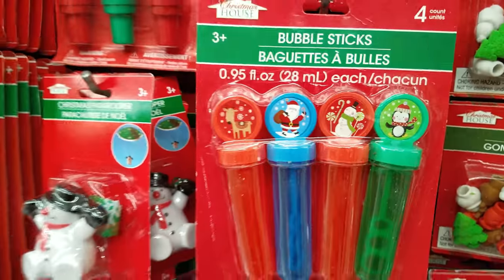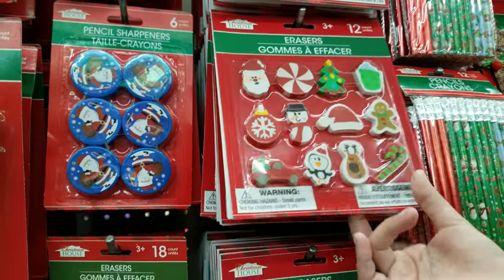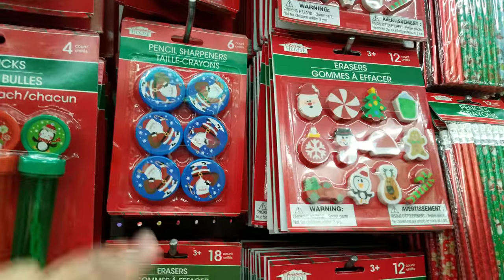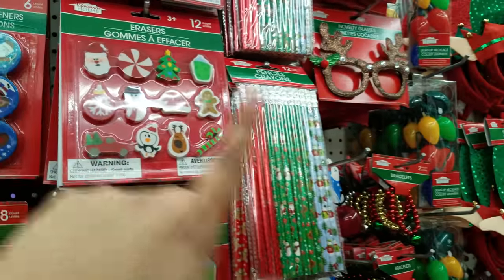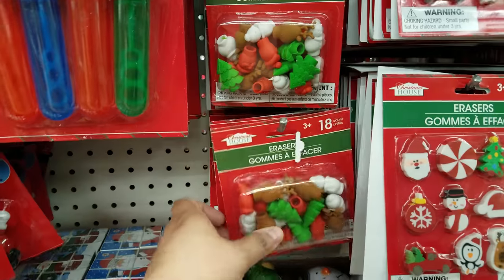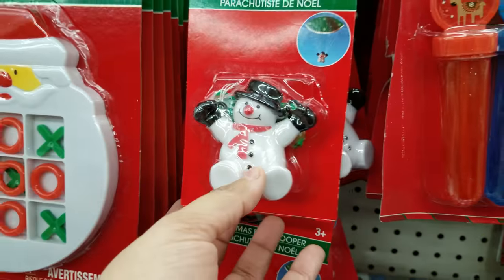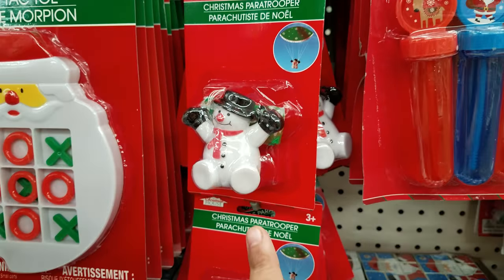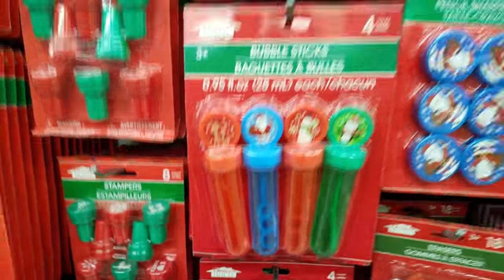We got bubble sticks just like the Halloween ones. Oh look at these erasers — those are cute! Pencil sharpeners too. You know what we could do? Goodie packs for the class — put in bubbles, a pencil sharpener, erasers, and pencils. Oh look at these ones — those are cool! And hey, it's a parachute snowman — that's cute for a stocking stuffer!